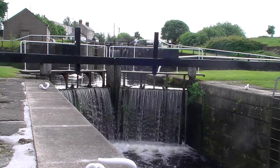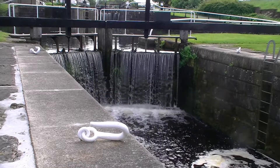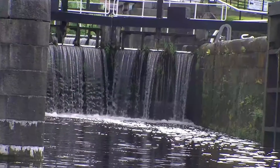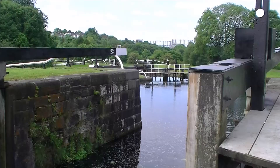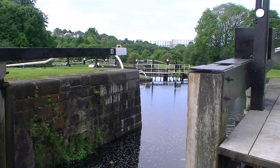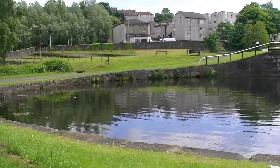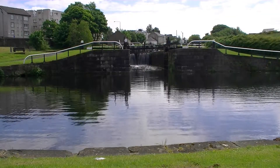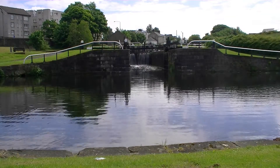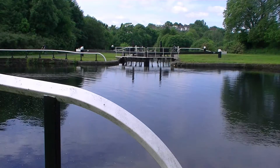The Forth and Clyde Canal was the world's first man-made sea-to-sea canal and the biggest single construction venture undertaken in Scotland at the time. It wasn't long before the 35-mile long waterway had harbour industries flourishing between its gateways at Grangemouth on the east coast and Bowling on the west coast, as well as along the three-mile spur into Glasgow.